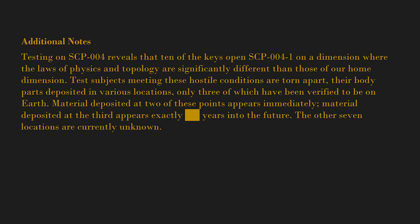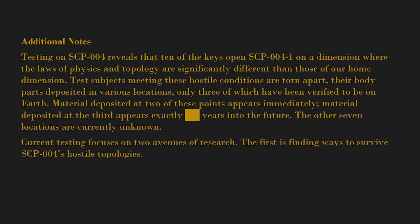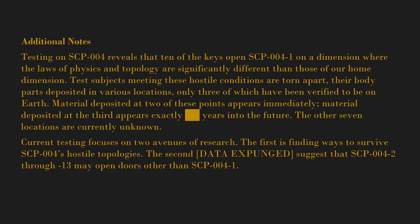Material deposited at two of these points appears immediately. Material deposited at the third appears exactly [blank] years into the future. The other seven locations are currently unknown. Current testing focuses on two avenues of research: the first is finding ways to survive SCP-004's hostile topologies; the second — [data expunged] — suggests that SCP-004-2 through SCP-004-13 open doors other than SCP-004-1.